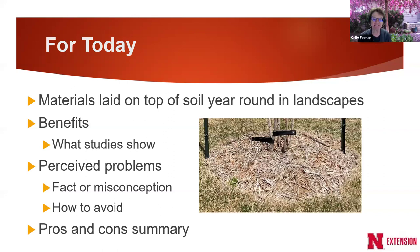Today I'm going to talk about the benefits of mulch. I looked at the science, because with extension our job is to give science-based information. I'll go through what the research shows based on different types of mulches. Probably the most interesting part is the perceived problems — are these facts or misconceptions? And if they are facts, how do we avoid them? Then I'll give a quick pros and cons summary.